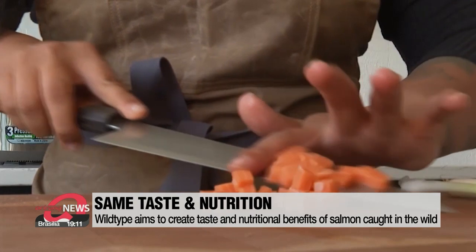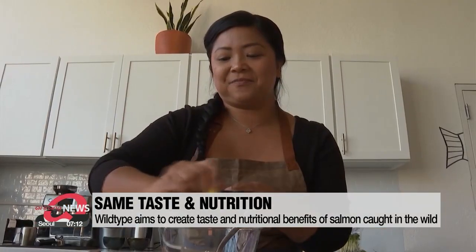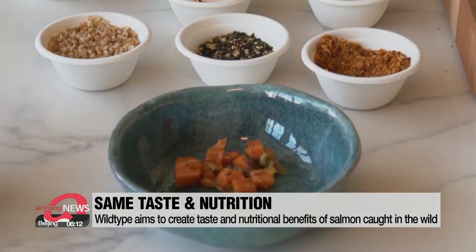Wildtype aims to provide salmon that contains the same nutritional benefits and taste as fish caught in the wild, but without contaminants including mercury, microplastics, antibiotics, or pesticides.